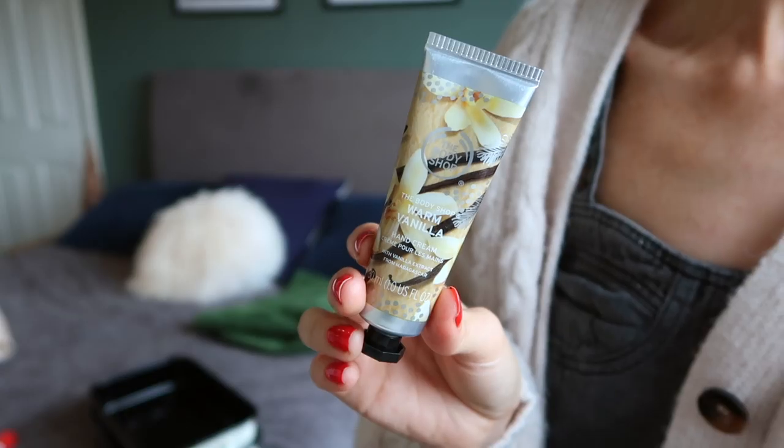Another product I've been using is the Body Shop Warm Vanilla Hand Cream. Because my hands have been super cold I like to pamper them, but what I struggle with sometimes is that you put hand cream on and then you're slipping all over your steering wheel. With these Body Shop ones it doesn't happen — you get the hydration and it seeps in really quickly, but the hydration is left behind. It doesn't diminish quickly like some creams do.